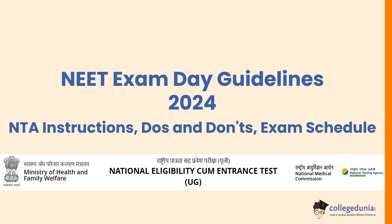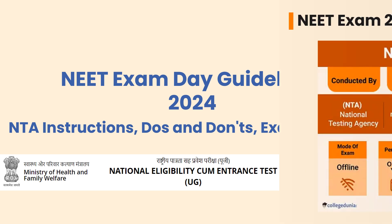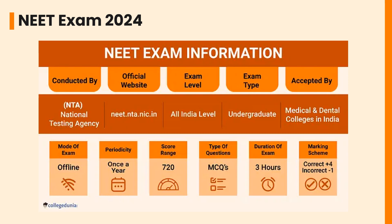Hello everyone, welcome back to College Zonia's YouTube channel. Today we will be discussing NEET exam day guidelines 2024, the instructions, do's and don'ts, and exam schedule. The NEET is conducted by NTA. The official website is neet.nta.nic.in. The exam level is all-India level and the exam type is undergraduate, accepted by medical and dental colleges in India.